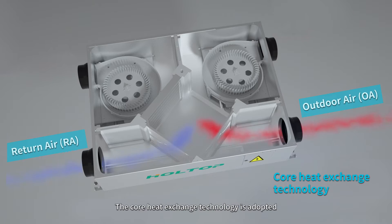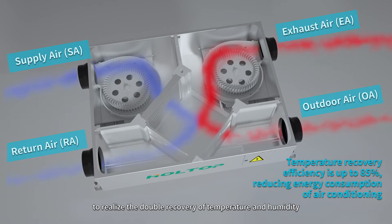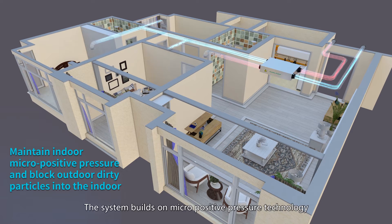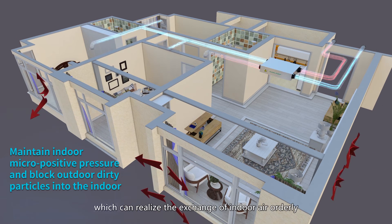The core heat exchange technology is adopted to realize the double recovery of temperature and humidity, effectively reducing air conditioning energy consumption by more than 30%. The system builds on micro positive pressure technology, effectively blocking outdoor stale air from entering indoors, which can realize the exchange of indoor air orderly.